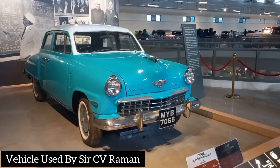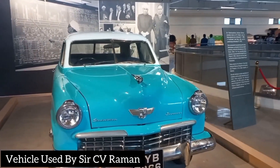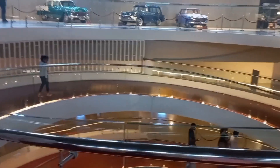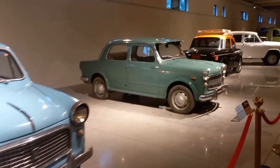This is Sir C.V. Rahman's display. The first floor is very good. The second floor is the ground floor, where you can see the vintage cars.